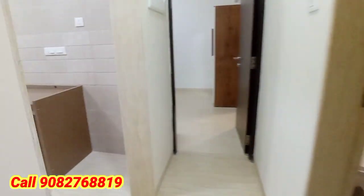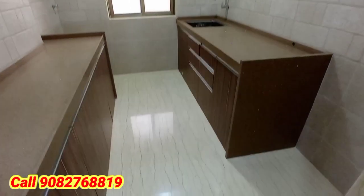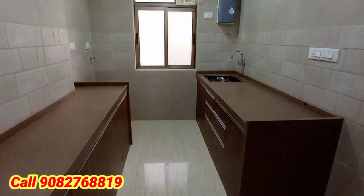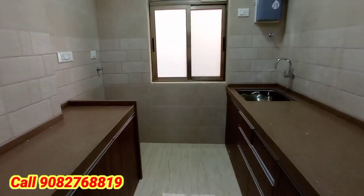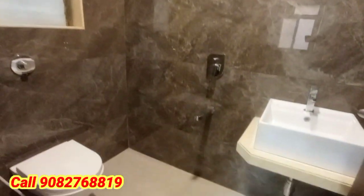This is the kitchen — sink is there, you can put your refrigerator here. There is a washing machine point as well. One of the spacious 1BHK flats with a big carpet area.